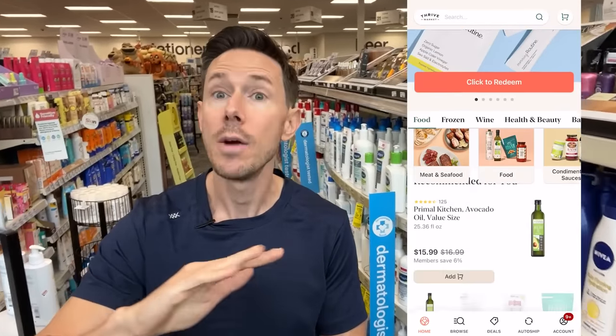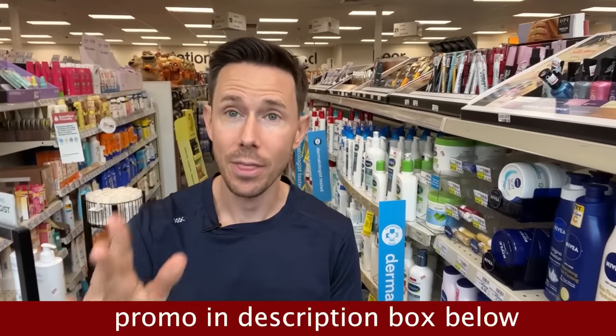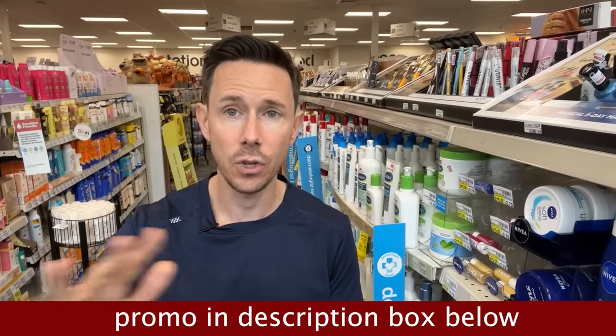I do want you to check out thrivemarket.com using my promo link down below. They're a big supporter of the channel, and they also have a lot of the clean non-toxic products I'm going to talk about for way cheaper than most stores. On average, you save about $32 per order when using Thrive Market, and when you click my link down below, you get 30% off your first order and a free gift — and it's 30 days risk free. Less talking, more shopping, let's walk around CVS.